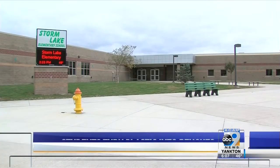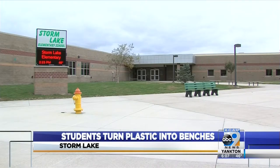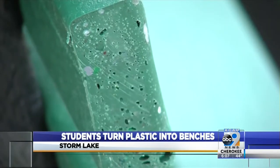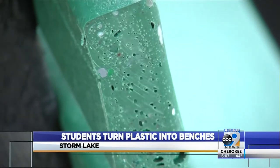Kids these days are more concerned with going green and reducing the carbon footprint, that's for sure. Students in Storm Lake are making creative use of plastic to help better the community and the planet. Kids in elementary school have transformed about 750 plastic lids into three benches for Storm Lake Elementary School. The students worked with Green Tree Plastics to collect the lids for this project.